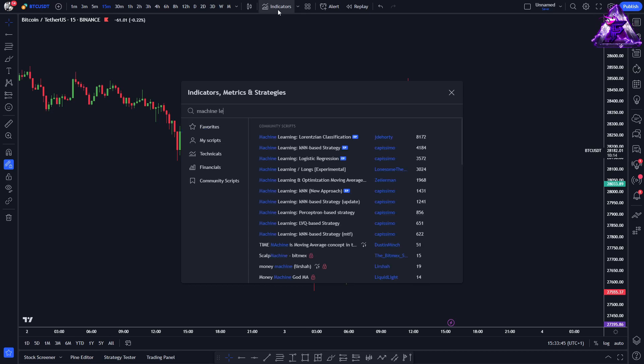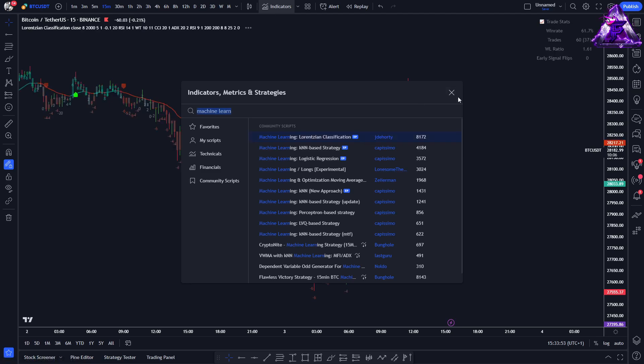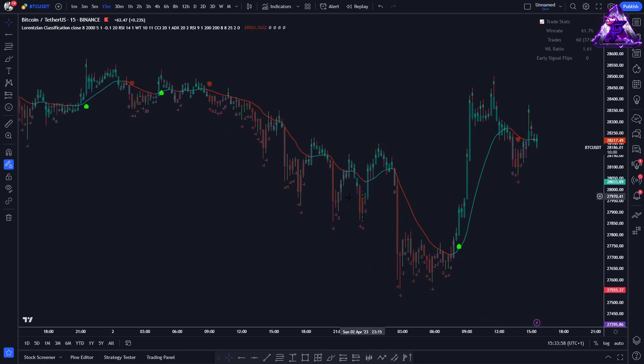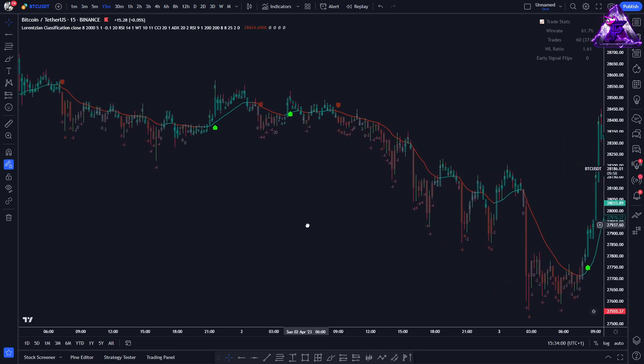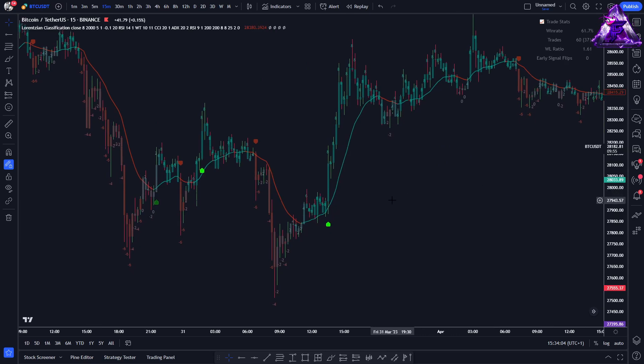This indicator can be added to the chart by clicking on the indicator search tab and typing in 'machine learning'. The one to look for is created by JD Horty and is not a repainting indicator. Its signals remain on the chart once the candle bar is closed. The AI indicator uses a Lorenzian Classification algorithm to generate signals.